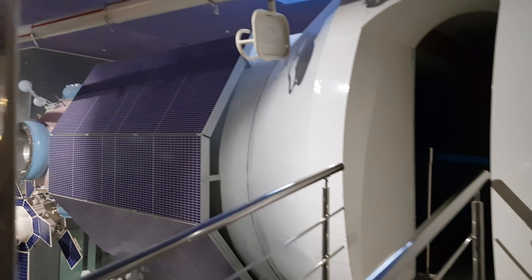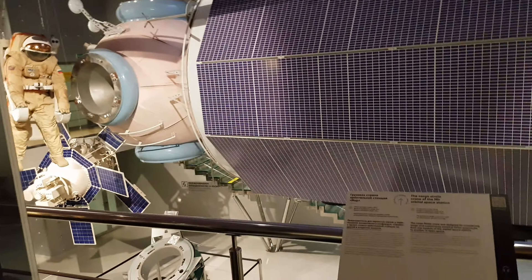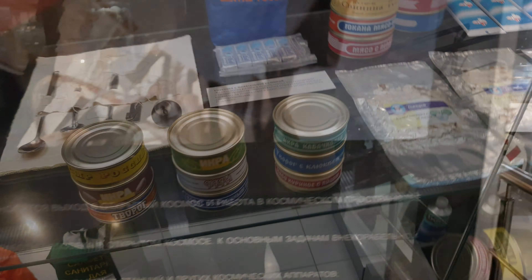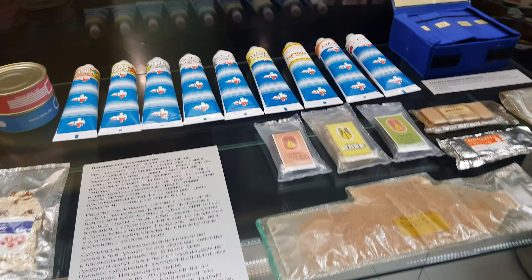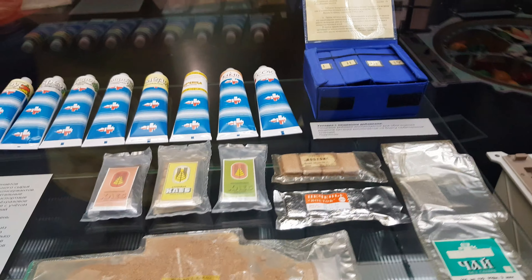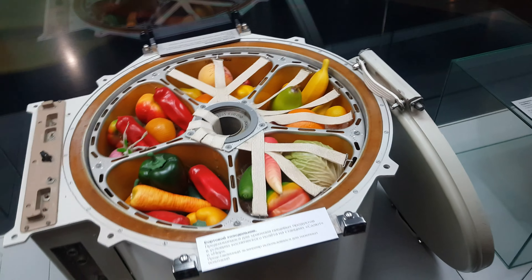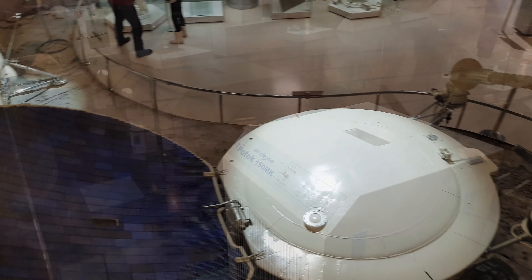This is the airlock of the Mir station — you can see the connecting. A semi-rigid spacesuit designed for extravehicular activity. It was used during the operations of the Salyut 6 and 7 orbital space stations from 1977 to 1980.